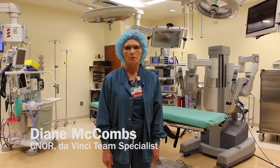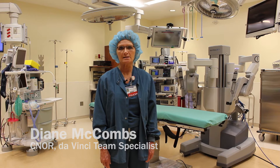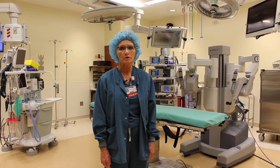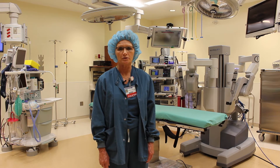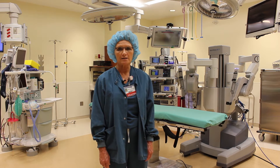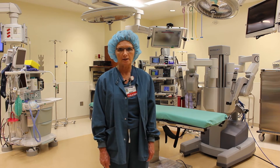My name is Diane McCombs. I'm the robotics coordinator here at the Pella Regional Health Center. In March 2016, we opened up an additional operating room known as OR4. This room was needed due to our increased volume of surgical growth over the past few years. From 2013 to 2014, we saw a 30% increase, and from 2014 to 2015, an additional 17.7%. This room will allow greater flexibility in scheduling our surgeons and their patients.